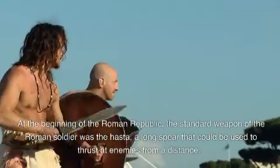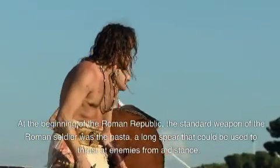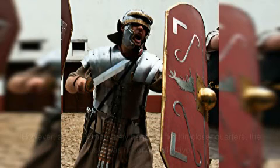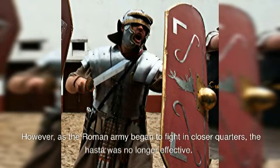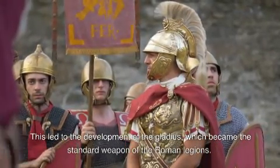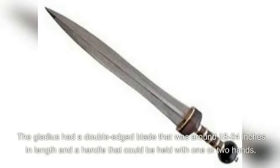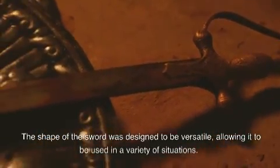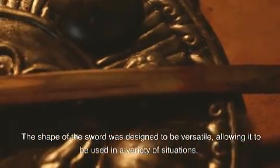At the beginning of the Roman Republic, the standard weapon of the Roman soldier was the asta, a long spear that could be used to thrust at enemies from a distance. However, as the Roman army began to fight in closer quarters, the asta was no longer effective. This led to the development of the gladius, which became the standard weapon of the Roman legions. The gladius had a double-edged blade around 18 to 24 inches in length and a handle that could be held with one or two hands. It was not only used for stabbing, but also for slashing and cutting, and its shape was designed to be versatile, allowing it to be used in a variety of situations.